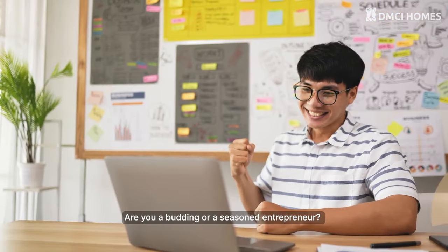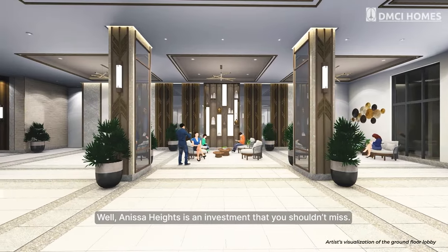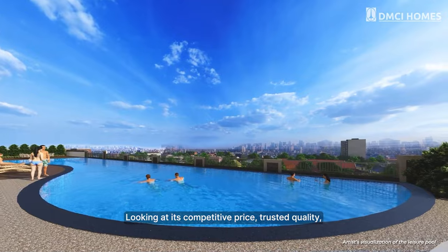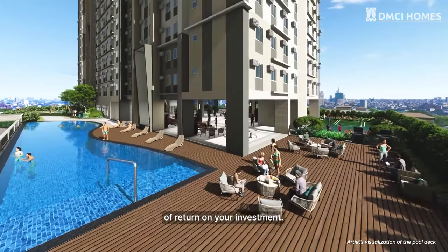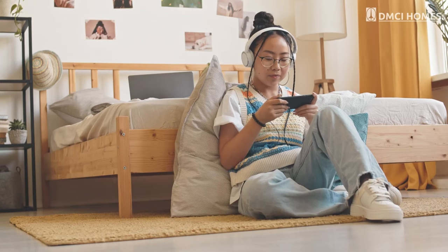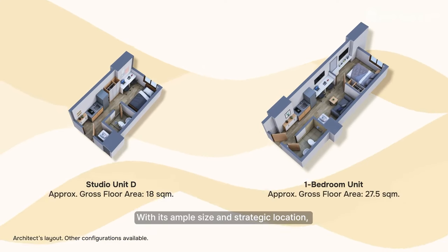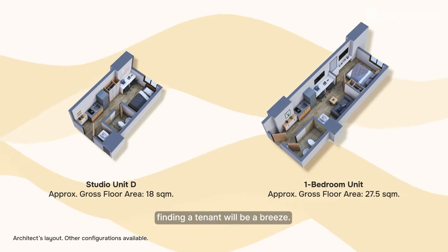Are you a budding or a seasoned entrepreneur? Anissa Heights is an investment that you shouldn't miss. Looking at its competitive price, trusted quality, and unmatched location, there is good potential for return on your investment. Watch your property increase in value over time as you rent it out. It's a choice between studio and one-bedroom units, and with its ample size and strategic location, finding a tenant will be a breeze.